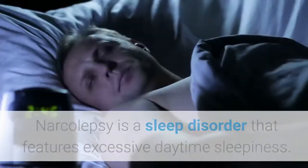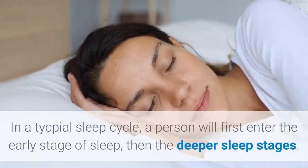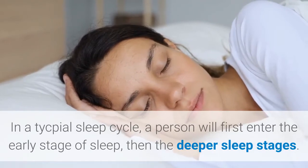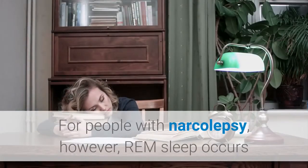Narcolepsy is a sleep disorder that features excessive daytime sleepiness and an atypical sleep cycle. A person normally first enters the early stage of sleep, then the deeper sleep stages — this is when REM sleep occurs. It takes around 60 to 90 minutes to reach the stage of REM sleep. For people with narcolepsy, however,